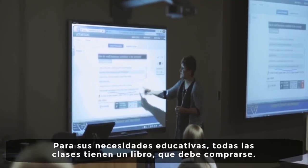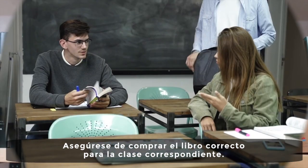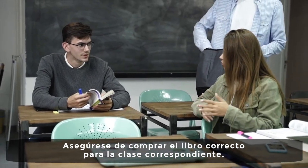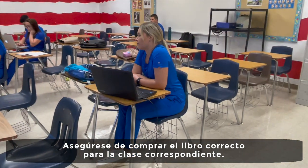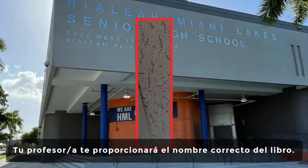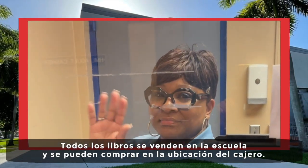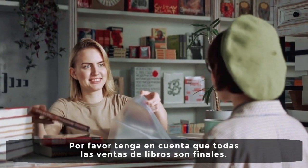Students may request accommodations by speaking to an adult vocational counselor. For your educational needs, all classes have a book which must be purchased. Please make sure that you are purchasing the correct book for the corresponding class. Your teacher will provide you the correct book name. All books are sold on campus and may be purchased at the cashier. Please note all book sales are final.